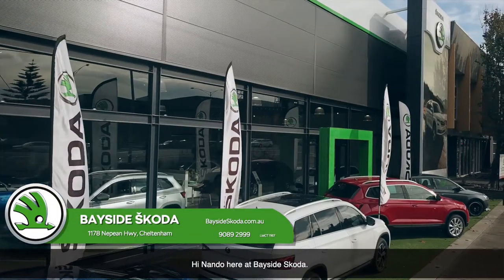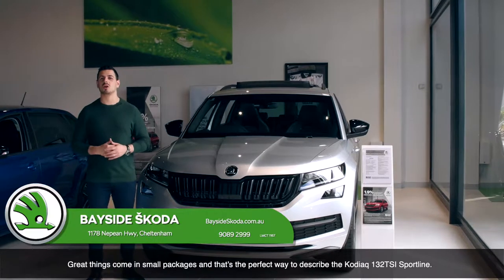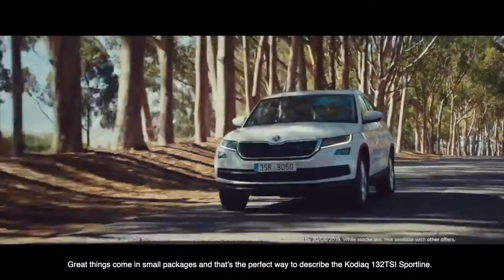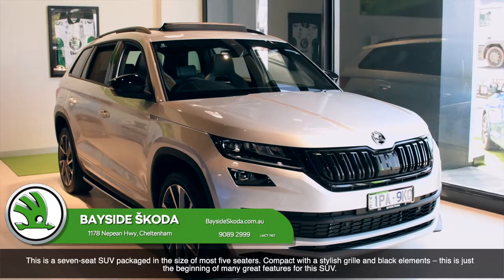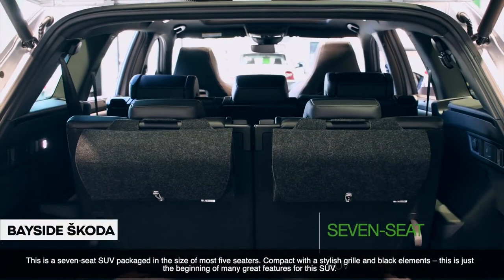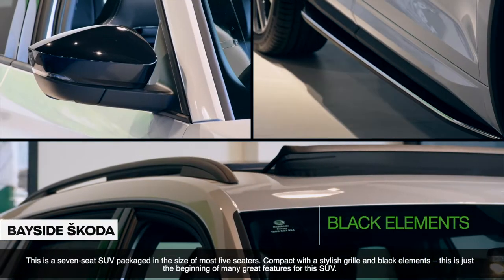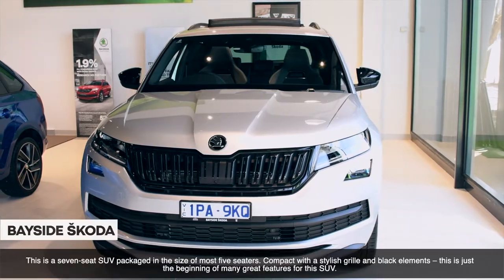Hi, Nando here at Bayside Skoda. Great things come in small packages and that's the perfect way to describe the Skoda Kodiaq 132 TSI Sportline. This is a 7-seat SUV packaged into the size of most 5-seat SUVs. Compact with a stylish grille and black elements, this is just the beginning of many great features for this SUV.